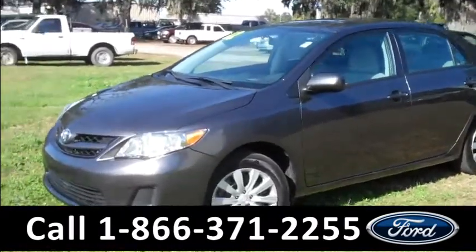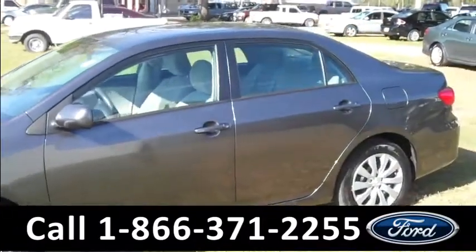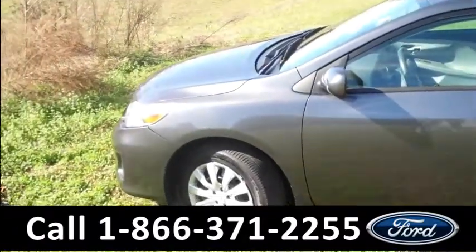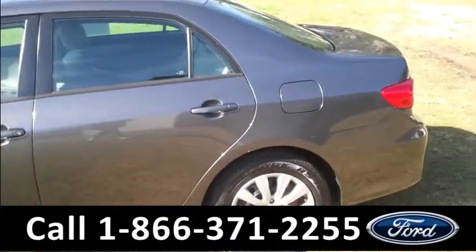Ashley here with SantaFeFord. You're looking at a 2012 Toyota Corolla. Remember, you can check out all of our inventory online by visiting SantaFeFord.com. You can also get a free Carfax and view more pictures of this Corolla.